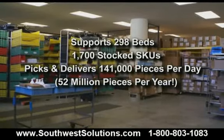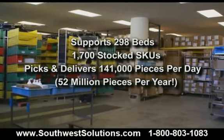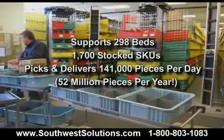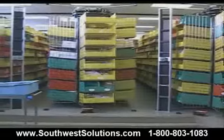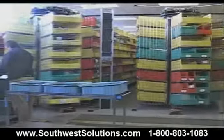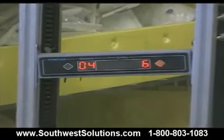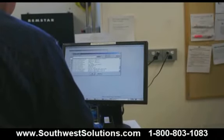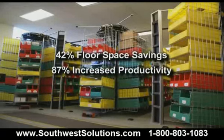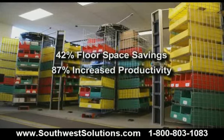Supporting 298 beds with 1,700 stocked SKUs and picking 141,000 pieces per day, the stockroom utilizes three 52-foot long horizontal carousels from Kardex Remstar integrated with Pick2Light technology and FastPick order processing software to manage all low units of measured inventory. The carousels occupy 42% less floor space with 87% greater productivity.